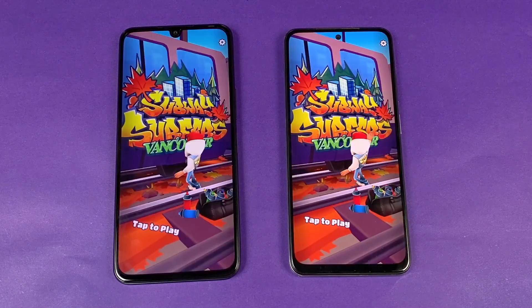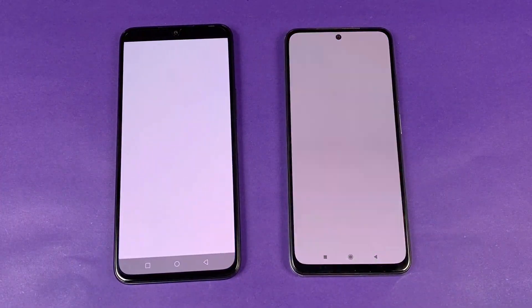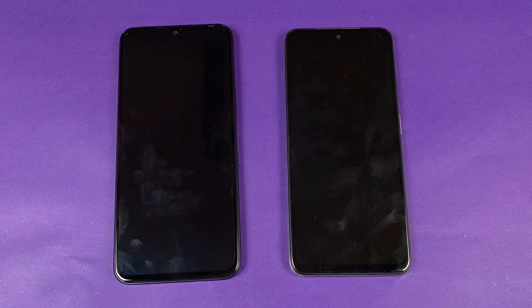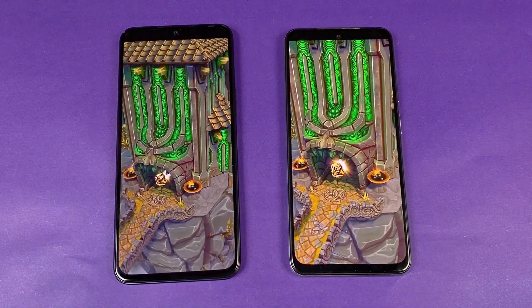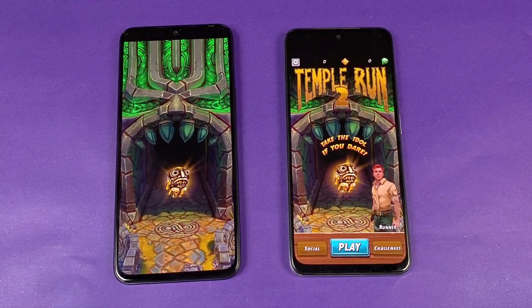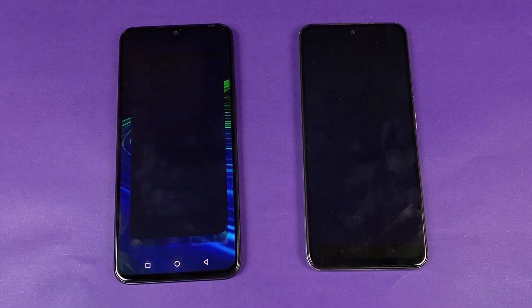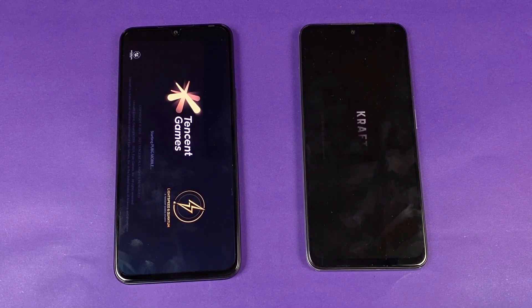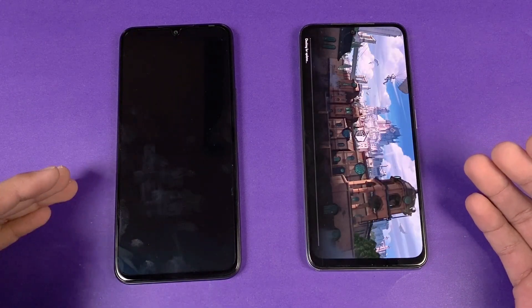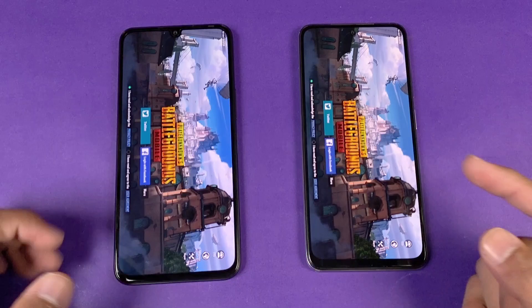Now let's see Temple Run 2 on both phones — it's faster on the Redmi Note 10, and we see a little bit of lag on the Infinix Note 11. The Redmi Note 10 is more faster there. Now let's open PUBG Mobile — the Infinix is taking a lot of time. Again, Snapdragon 678 versus MediaTek Helio G88 — faster on the Redmi Note 10 by about one second.